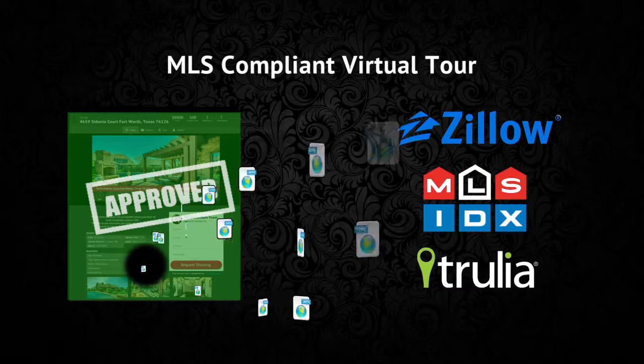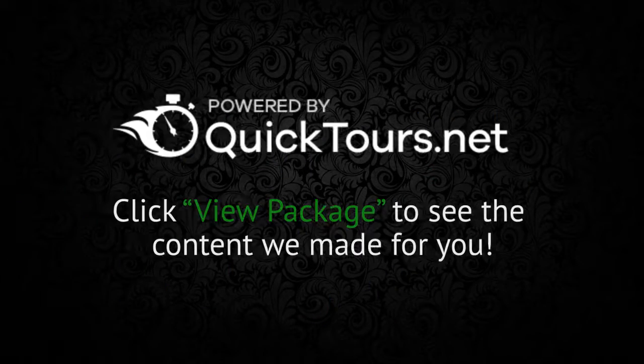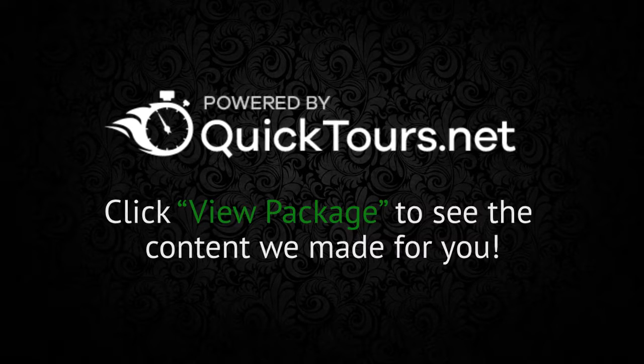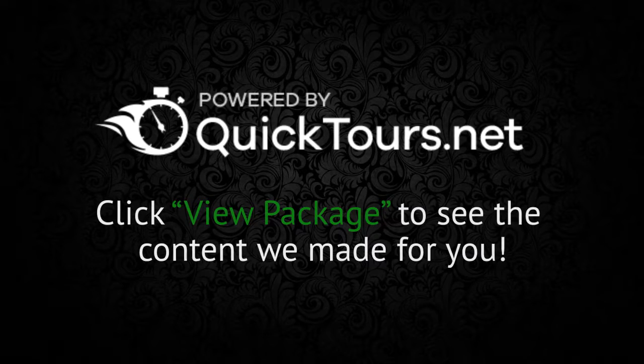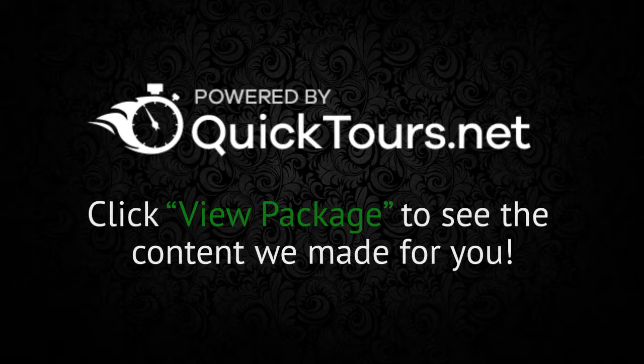And finally, your MLS compliant virtual tour. This combines all of your media — your photos, video, and cinemagraph — and sends it out to the largest real estate websites with the most traffic. Quick Tours provides you with fully automated marketing packages that allow you to guarantee to your clients that their property will be displayed using a high quality marketing presentation, no matter where a potential home buyer might find it.